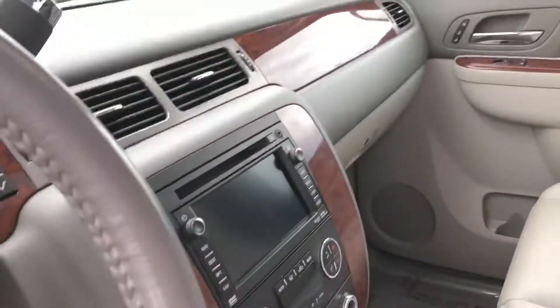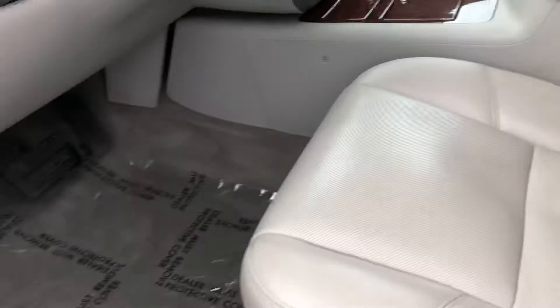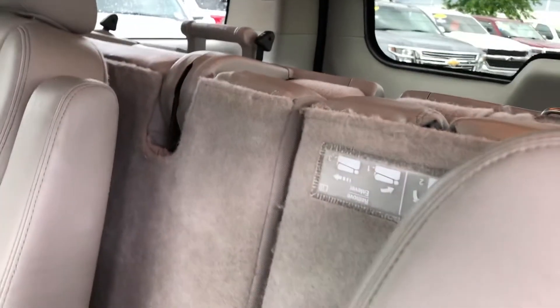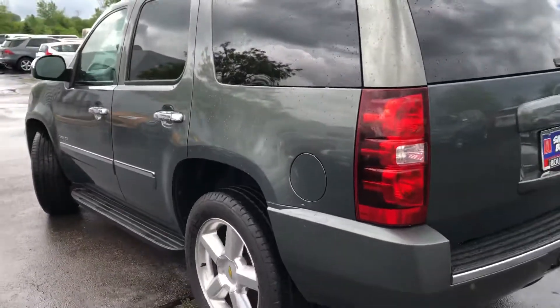Being an LTZ, it's loaded with equipment: navigation, dual climate control, heated and ventilated front seats, power seating up front with memory, and third row seating that's flipped up right now in a 50/50 configuration.